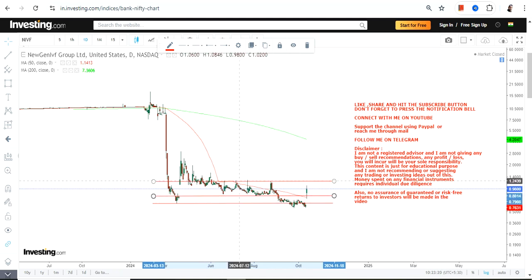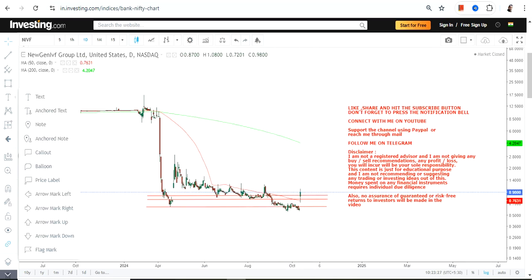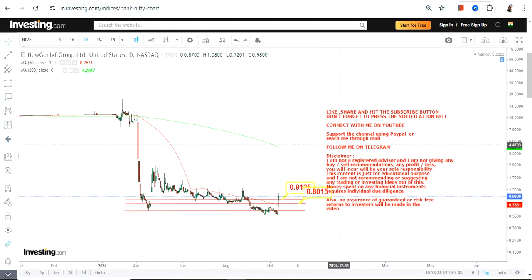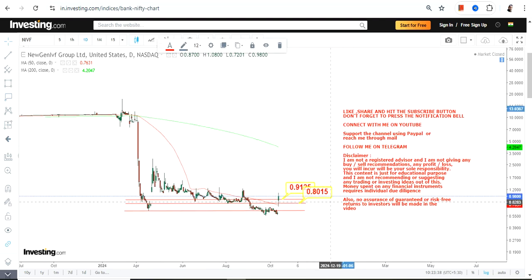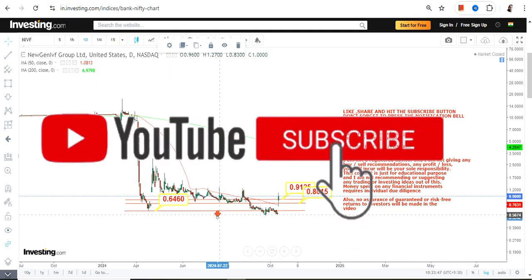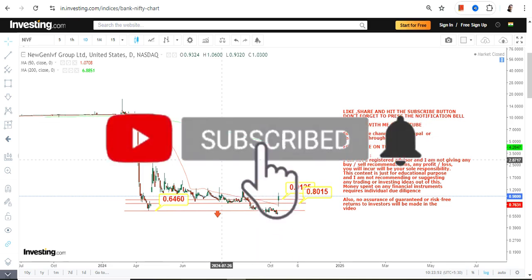Because the stock closed higher with a gap up, it suddenly arises interest in the near term. But you have to take care about the risk as well. You have 0.91 and 0.80 as the two immediate supports, and 0.64 as the stop loss. Make sure the stock is not falling below these levels — most importantly below 0.64 — otherwise the downside will start again.